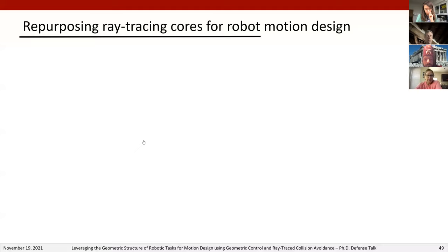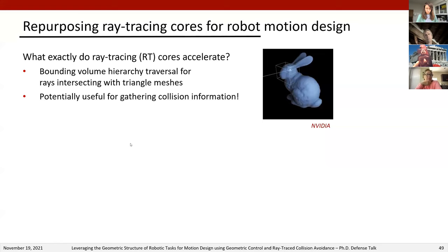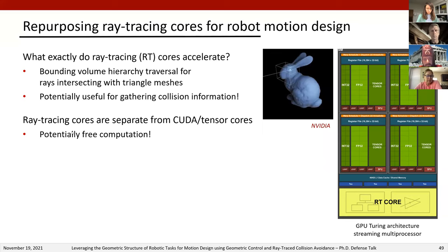The question is: can this new specialized compute capability be repurposed for robot motion design? Ray tracing cores accelerate a certain type of BVH traversal — namely BVH traversal for rays intersecting with triangle meshes — which sounds potentially very useful for collision checking. Ray tracing cores are also separate from CUDA and tensor cores in the Turing GPU architecture, so if you're using CUDA or tensor cores for other tasks such as neural network inference, ray tracing can run simultaneously at little cost. From the perspective of a roboticist who has a ray-tracing-capable GPU, this seems like free compute that should be put to good use.